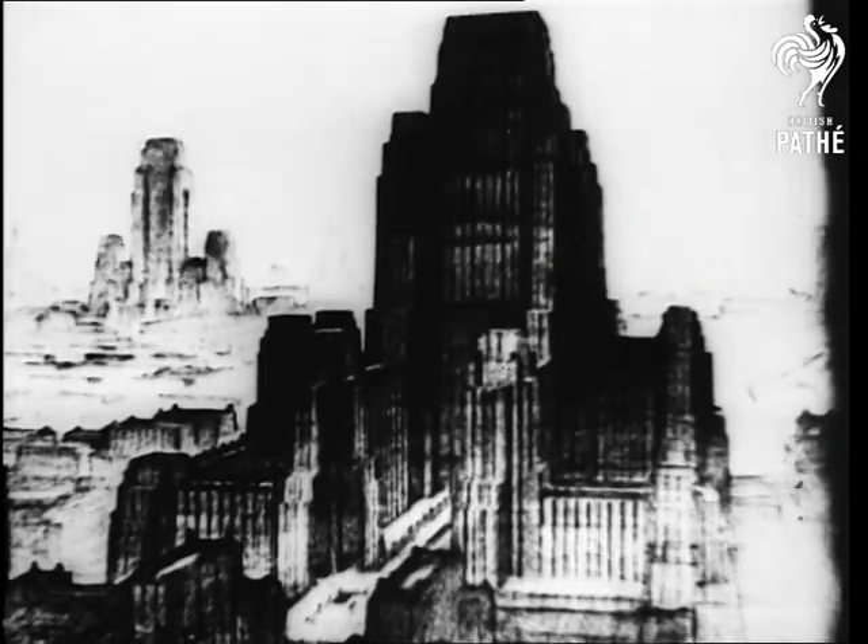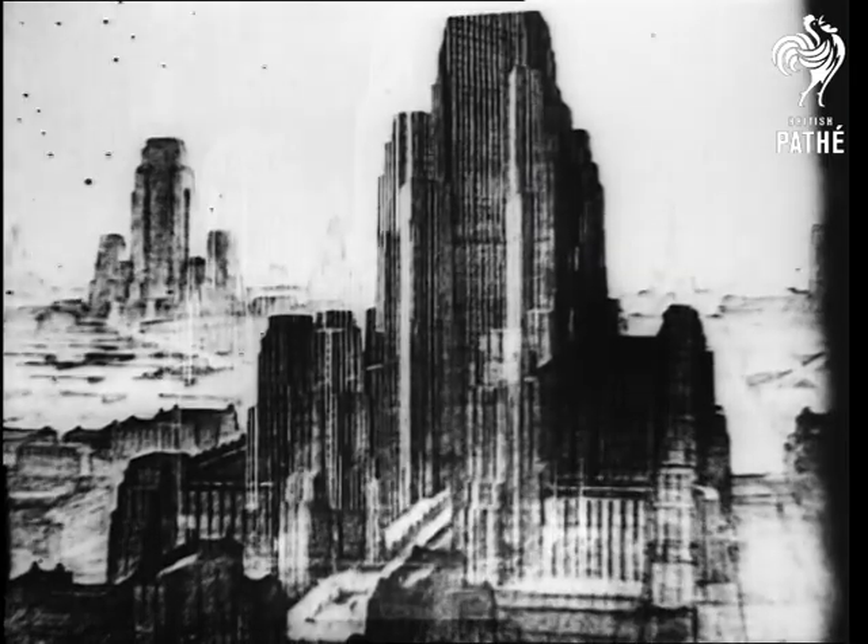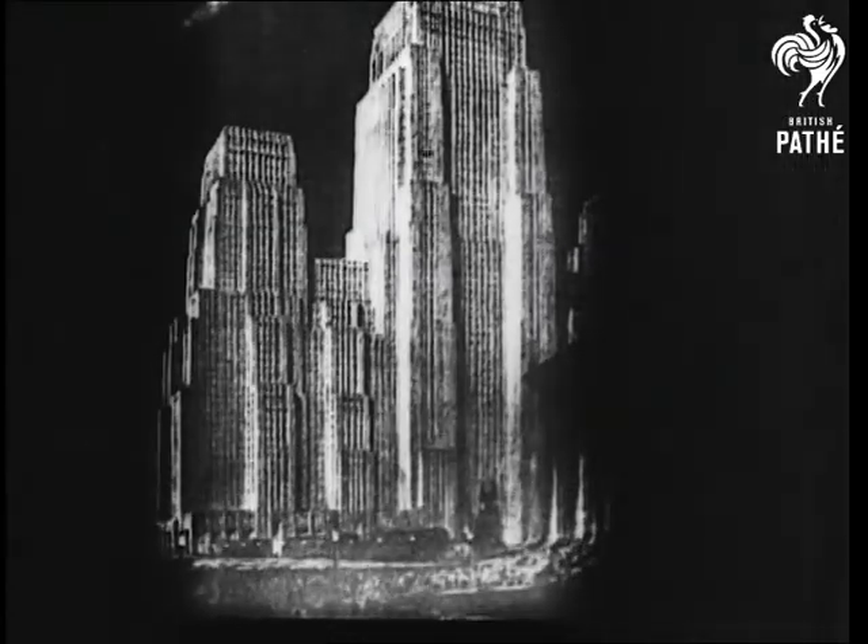What does the future hold? Will our homes be round or square, pointed or flat? In all probability, yes.